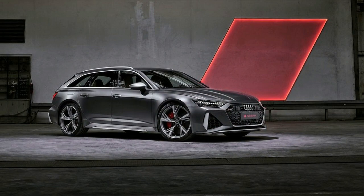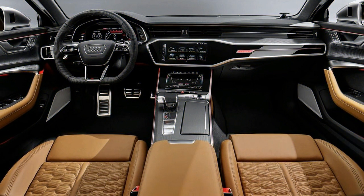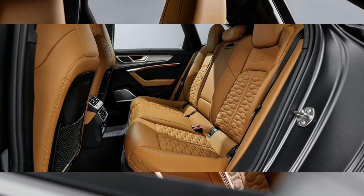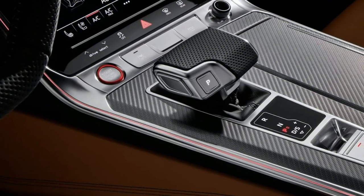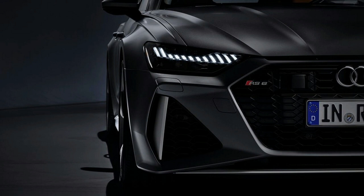To ensure it looks the part, the RS6 Avant wears a largely bespoke suit — bodywork that shares only the front doors, roof, and tailgate with the A6 Avant. The front of the car has also been cleaned up somewhat, with a new frameless grille that looks larger yet simpler, especially if you opt for the dark or carbon trim packs. Filling the widened arches are standard 21-inch wheels, though you can optionally choose massive 22-inch rims. Even in a muted color with darker trim, the RS6 is certainly not a subtle vehicle.